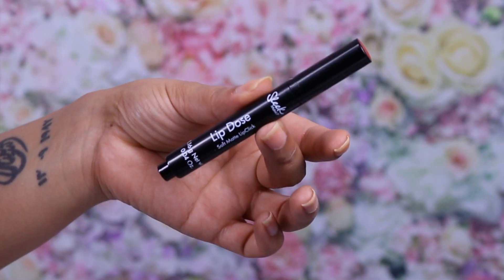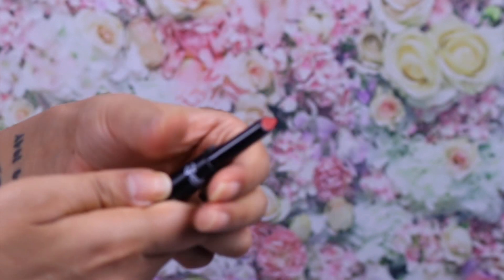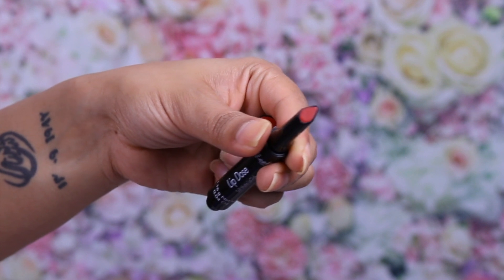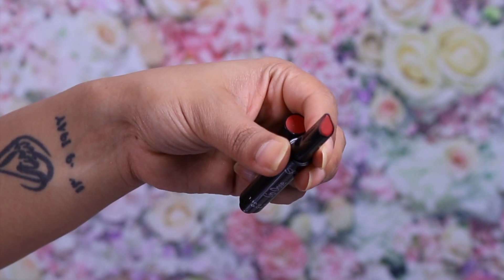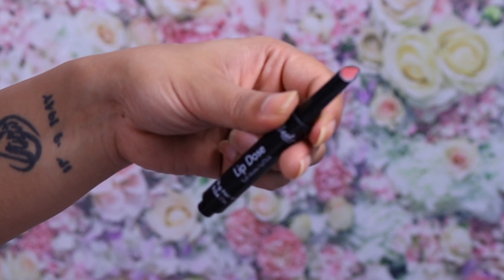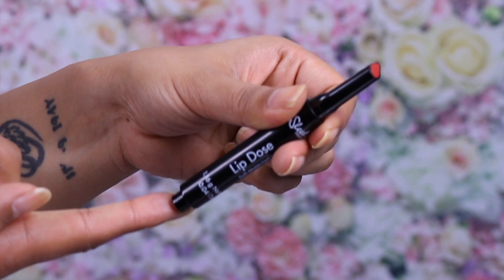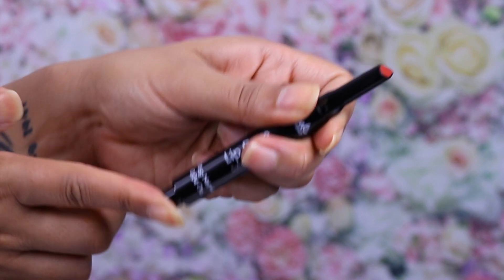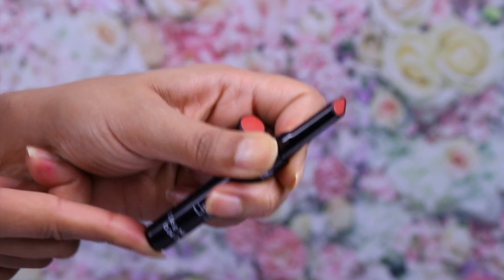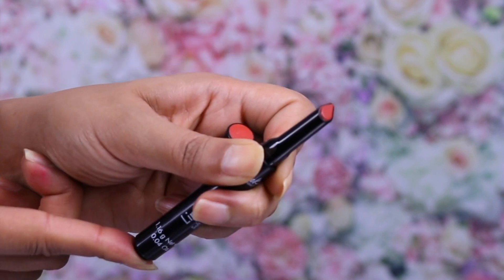Let me show you what they actually look like and what the whole 'lip click' means. I'll show you one that hasn't been opened yet. It comes in this tube, and when you open it up you can see it's got a kind of diamond sort of shape, which is to make it easier to get a more precise application of lipstick. And what you've got at the bottom is a clicker — so you click it and the lipstick starts to come up.